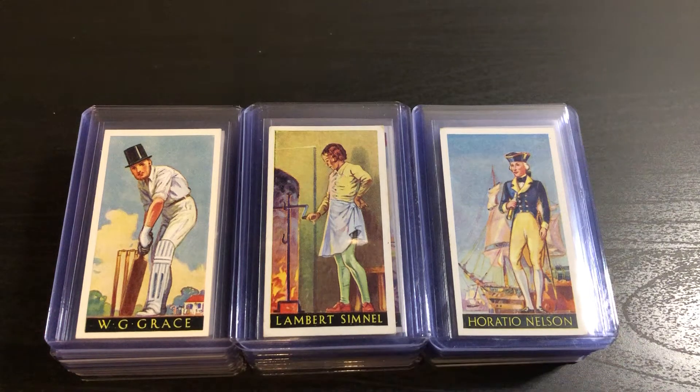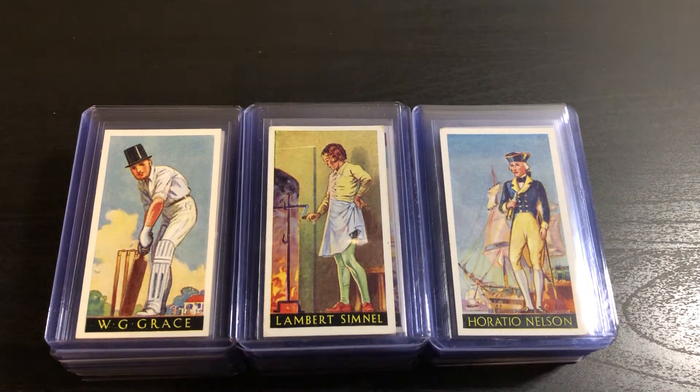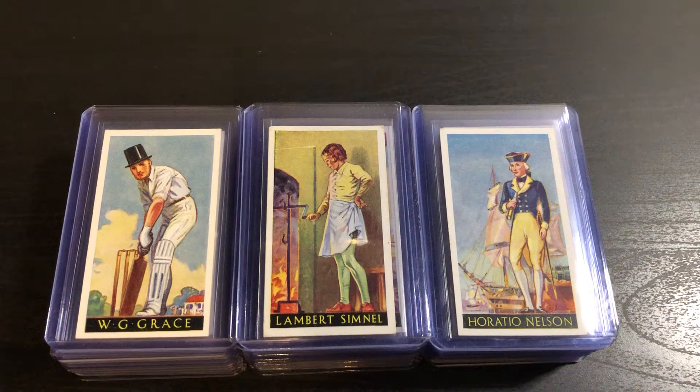Welcome back YouTube. Sensei Domino here. What you see in front of me is the 1936 Godfrey Phillips Famous Minors Complete Set.